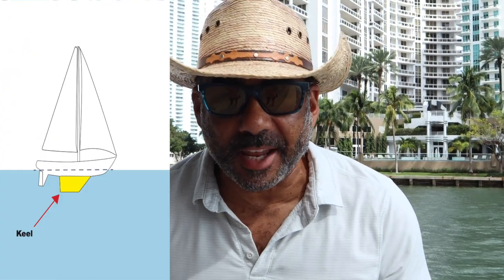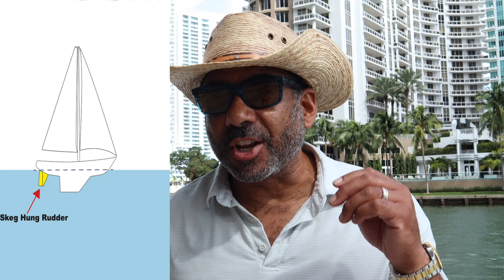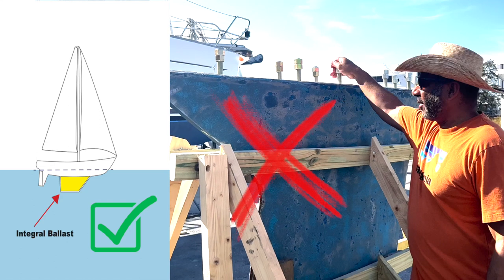At the top of our list is a very strong keel with a full skeg hung rudder that can survive an unintended grounding. We also want an integral keel and not a bolt-on keel bolted on with keel bolts. Murphy's Law says what can go wrong will go wrong. I may be a sailing greenhorn, but I guarantee you one thing you do not want to go wrong out in the deep blue ocean is your keel to fall off.